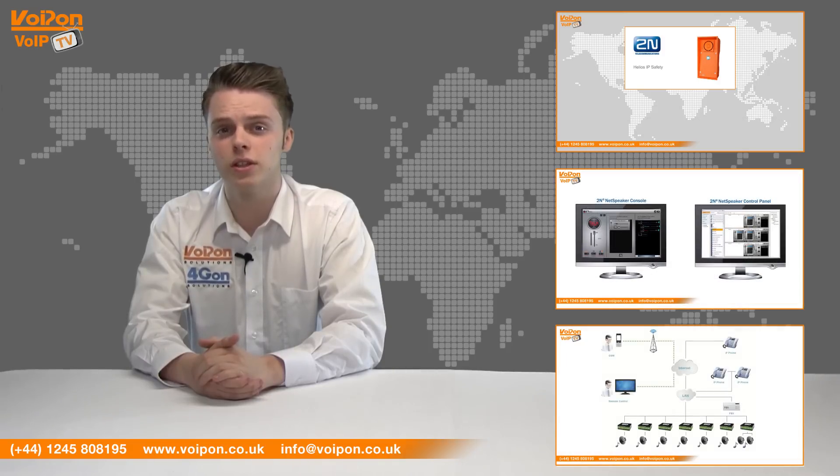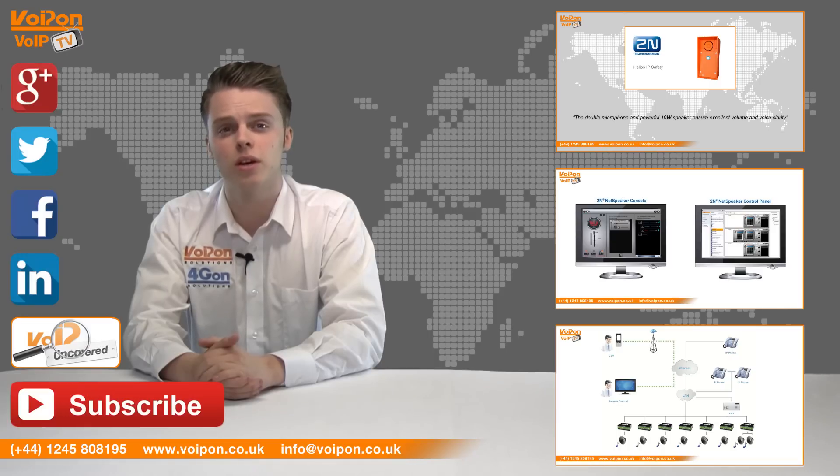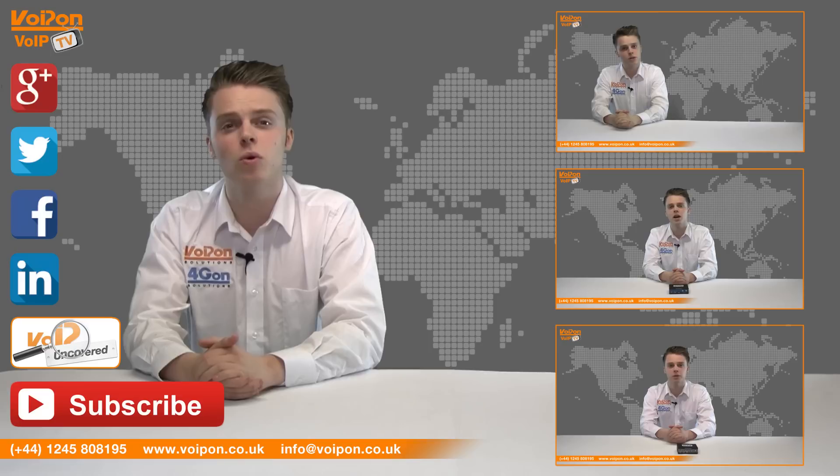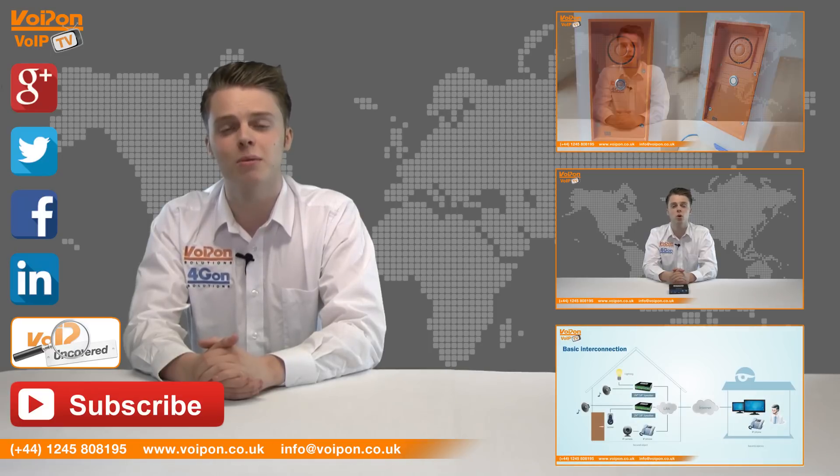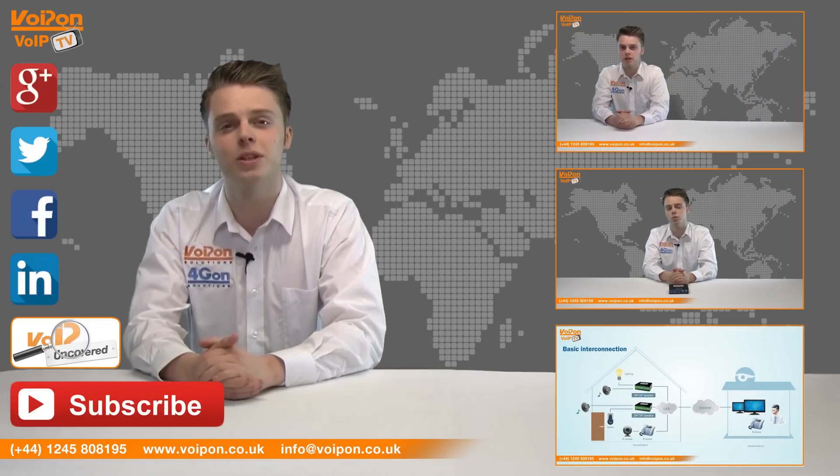Don't forget to like this video and subscribe to our channel. And if you want more information on this product and many others, visit VoiponCovered or follow us on our social media channels. Thanks for watching and we'll see you again next time on VoipTV.